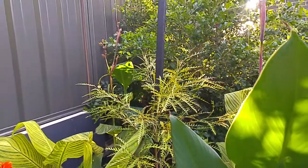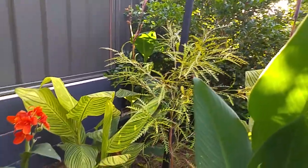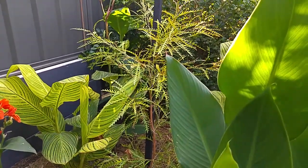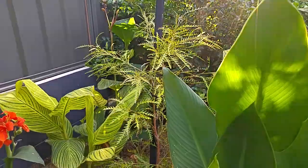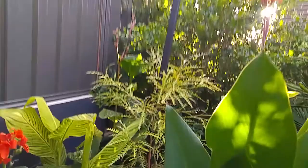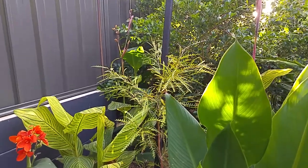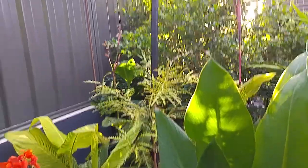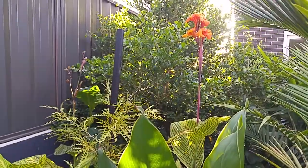Over here that's a grevillea — an Australian native. That one has always suffered a little bit from the excess sun and dryness, and it's really struggling to get going. We'll have to see how that goes the next few months and may have to pull it out and put more of those lovely lily pillies in.